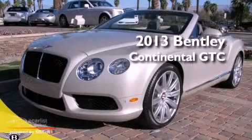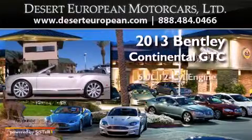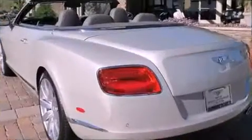This is a brand new 2013 Bentley Continental GTC. It features a 6.0 liter 12-cylinder engine, an automatic transmission, and all-wheel drive.